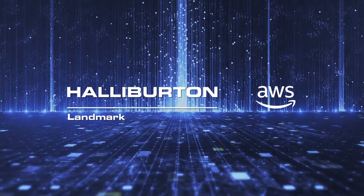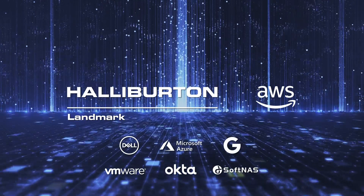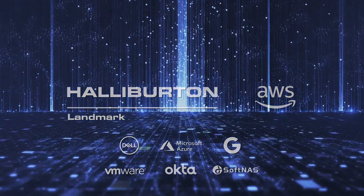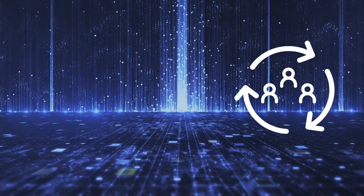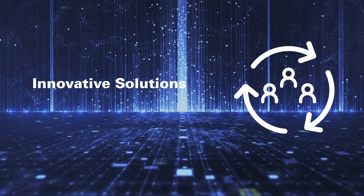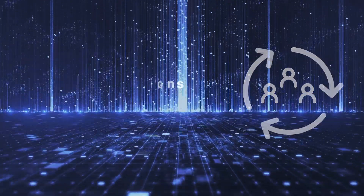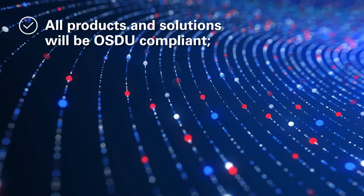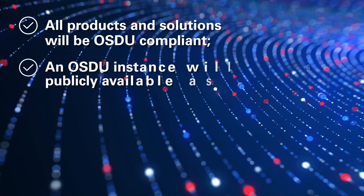Landmark, along with its partners like AWS, are excited by the potential of future releases and new capabilities which we will collaborate on and deliver to the industry. Together, we're committed to partnering with our energy customers to understand their challenges with subsurface data and support them to fuel sustainable innovation. Since 2019, Landmark's cloud-native microservices and workflows have been and continue to be OSDU compliant.